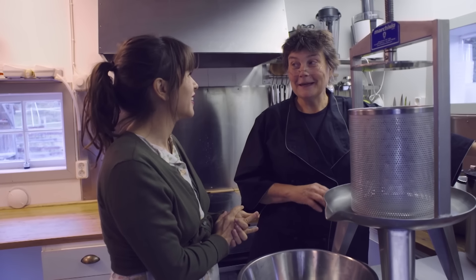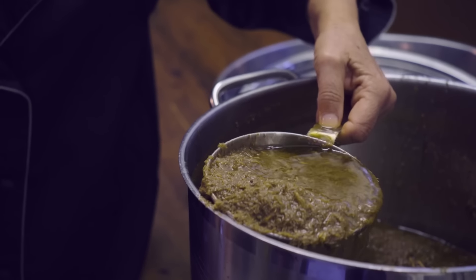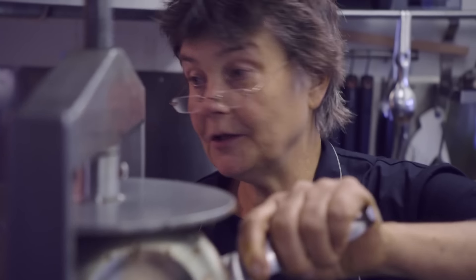Now we're going to make oil — spruce oil. What gave you the idea to do spruce oil in the beginning? I started out with the most simple things, like syrup. And then after a while I got very tired of sweet things, and I wanted to find a new taste from the same raw material. So I started out with oil.